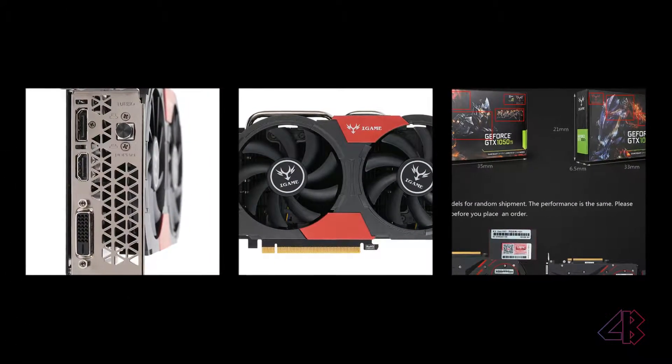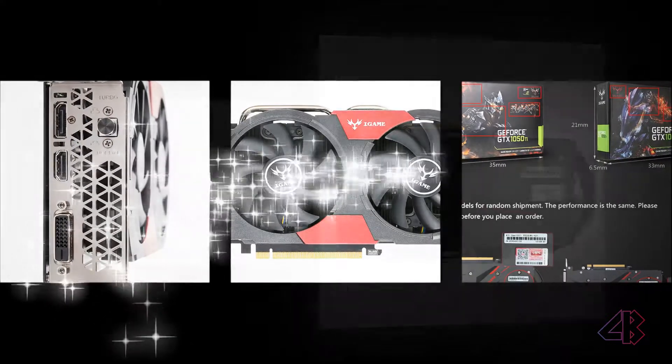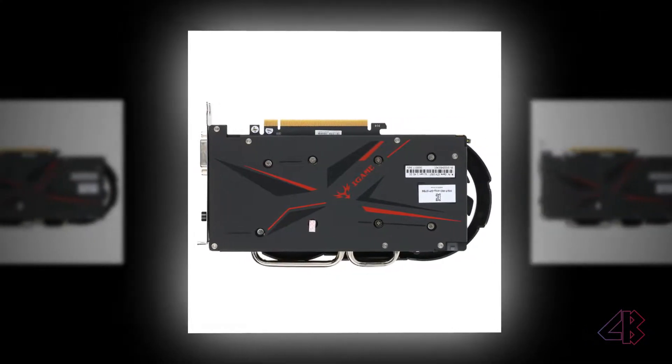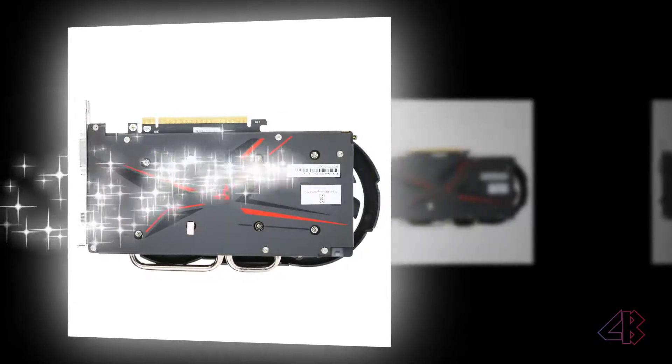A supremely efficient yet full HD capable card, its price represents incredible value and will slot nicely into pretty much any system that needs an affordable gaming performance boost.